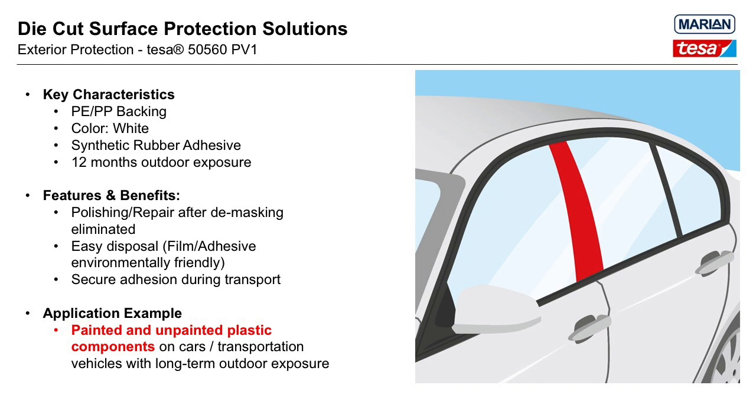In some instances, Tessa Bumper Film can be used to protect unpainted plastic too, but pre-testing should be made to confirm compatibility. Bumper Film can also be converted into customer-specific die-cut shapes or perforation lengths. Tessa also offers a slightly different product variation called 50560 PV2, which was developed for the protection of PMMA and SAN surfaces. More information on that product option can be made available after the webinar.